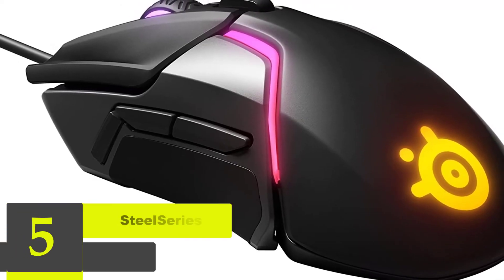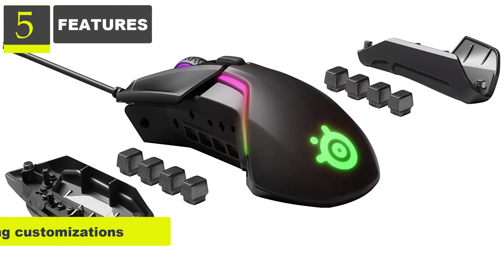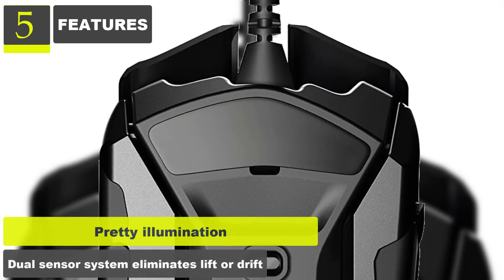Number 5: SteelSeries Rival 600 Gaming Mouse. Features: Precise tracking. Extremely comfortable grip. Lots of lighting customizations. Adjustable weights. Pretty illumination. Dual sensor system eliminates lift-off drift.